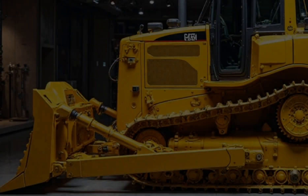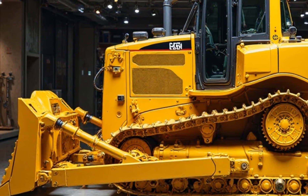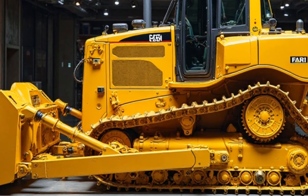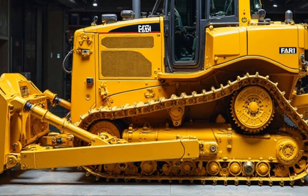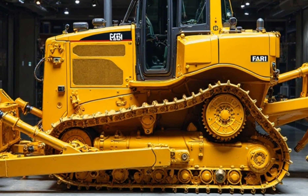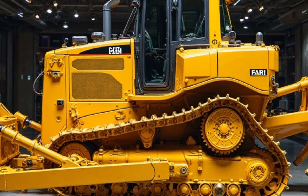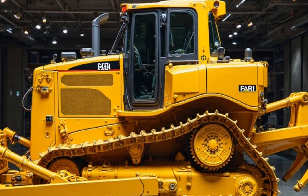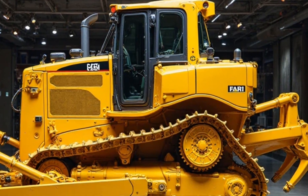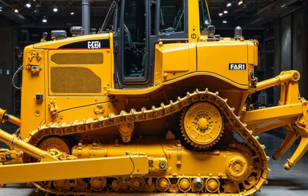So, what makes the 2025 Caterpillar D11 a standout? A 1,150 HP Cat C32 engine with more power and better efficiency. An advanced hydraulic system for smoother and more precise movements. Upgraded fuel efficiency with up to 8% lower fuel consumption. A high-tech operator cabin with touchscreen controls and remote operation. And a reinforced blade and ripper for increased durability and performance.